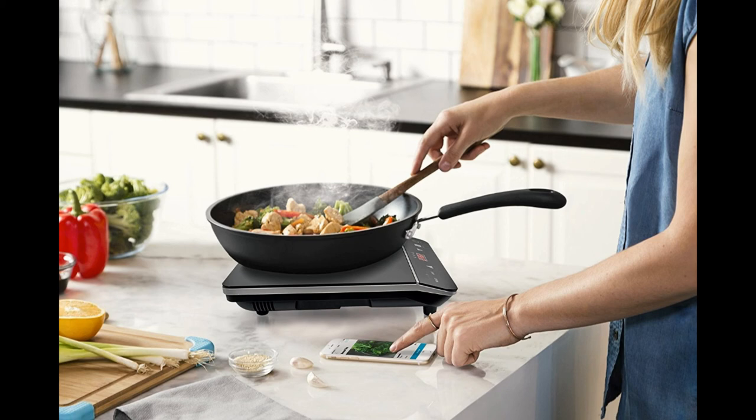Its timer can run from 5 minutes to 3 hours, allowing you to cook your dishes perfectly without watching it all the time.